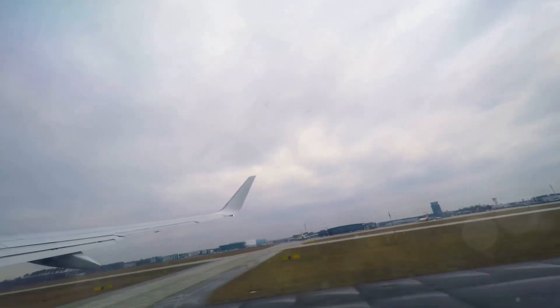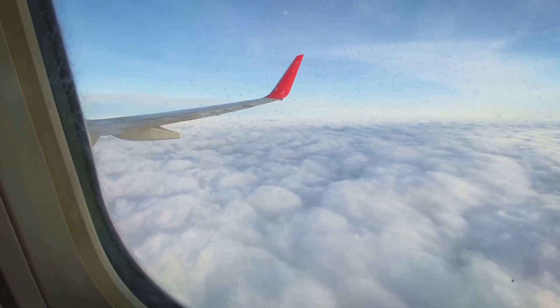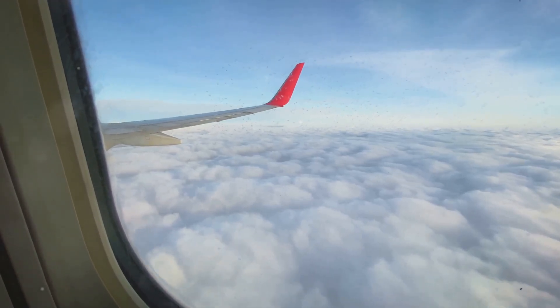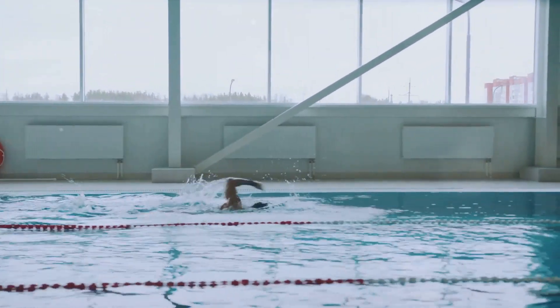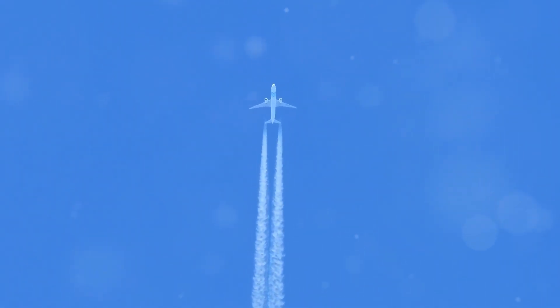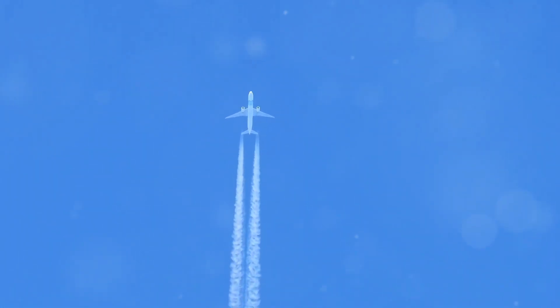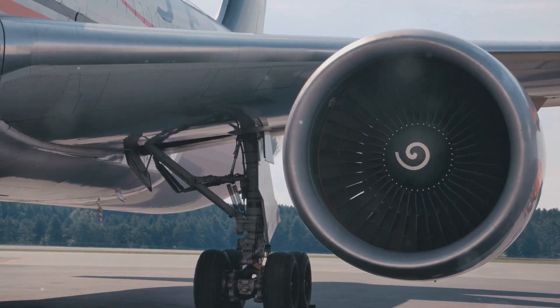One of the primary reasons planes climb to high altitudes is to take advantage of thinner air. As we ascend in the atmosphere, the air pressure decreases, meaning fewer air molecules are present per unit volume. This thinner air creates less drag, which is the resistance an object encounters as it moves through a fluid — in this case, air. Think about it like swimming: it's much easier to move through water when there's less of it to push aside. Similarly, with less dense air at higher altitudes, airplanes encounter less resistance, requiring less engine power to maintain the same speed. This reduction in drag translates directly to fuel efficiency.